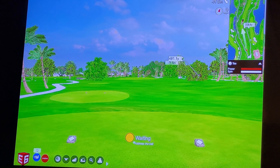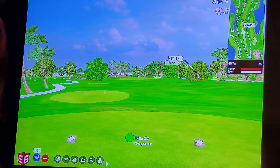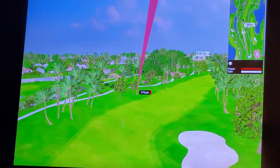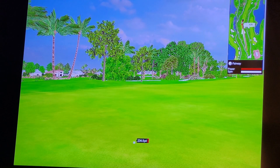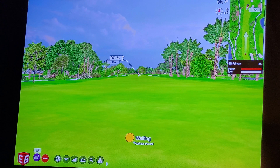Finally one in the fairway! Usually I pull it a little left and into the rough over there. Distance to the pin is 263.5 yards.